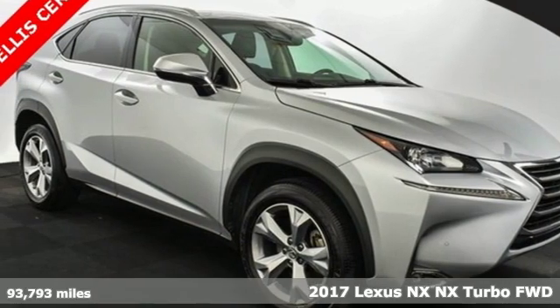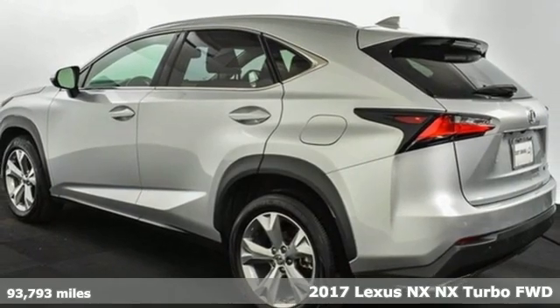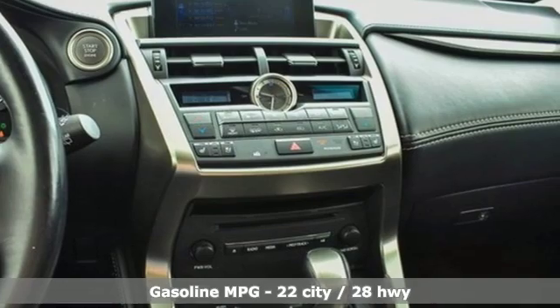It's a 2017 Lexus MX — the crossover for any urban adventure, thanks to a turbocharged engine, aggressive exterior design, and an interior built around you.